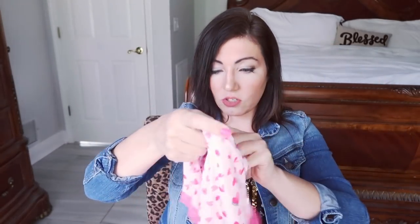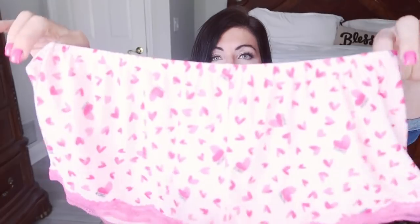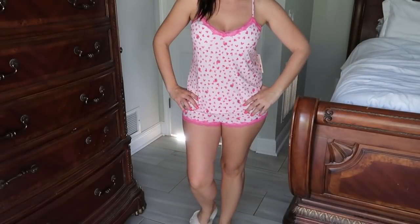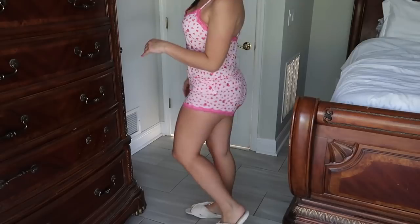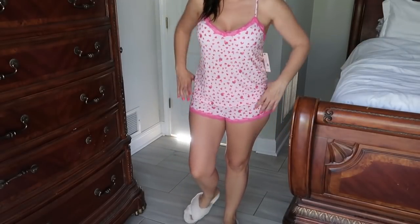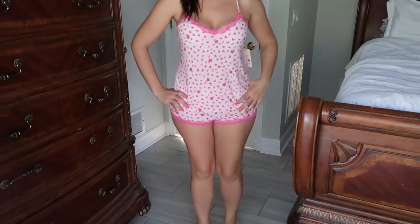For pajamas, I picked up this set — I thought it was just so cute. It's from Secret Treasures, it's the little heart shorts and a tank top. This was $10.87. So just a pretty, super affordable, cute little Valentine's Day pajama.